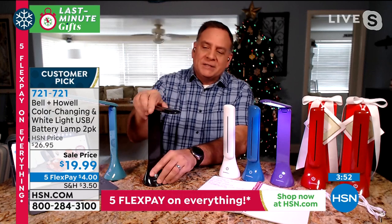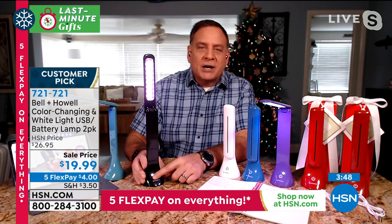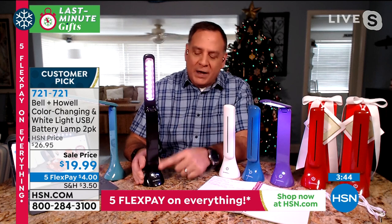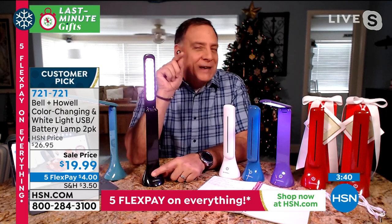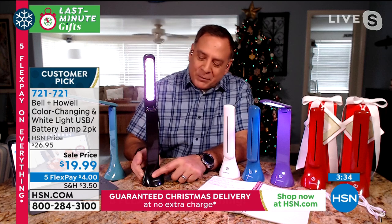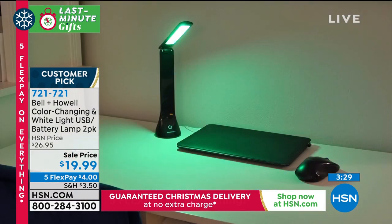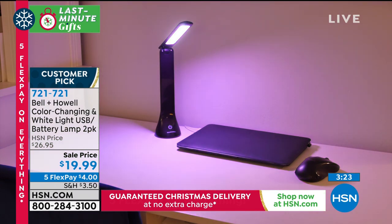Touch it once, you've got low. Again, medium. Again, high. Here's what they did differently this year — the people at Bell and Howell add things a little bit every year. They added a color-changing feature. Press that a fourth time and you've got color-changing lights built right in. This is a lot of fun as well as being something really practical that you can take with you wherever you want. A lot of us now are working in places we never expected.